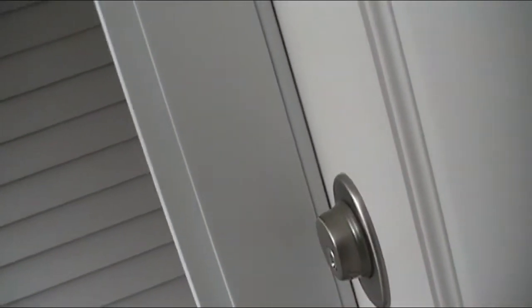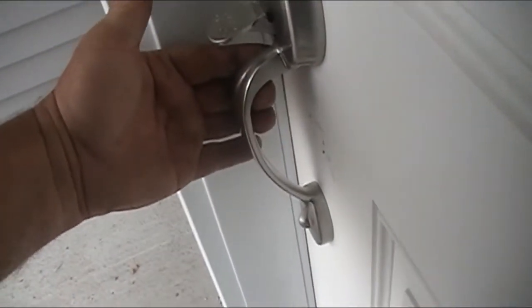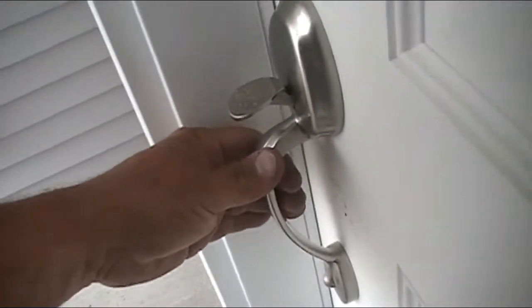It just doesn't seem like it's closed all the way. I don't think it's closed all the way, because if you do that to the back door it doesn't do quite that much movement.